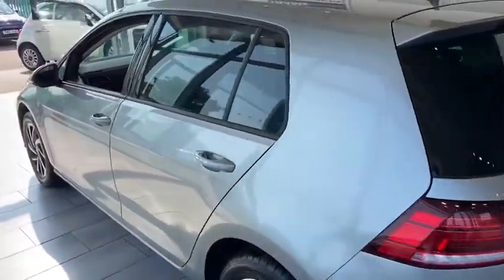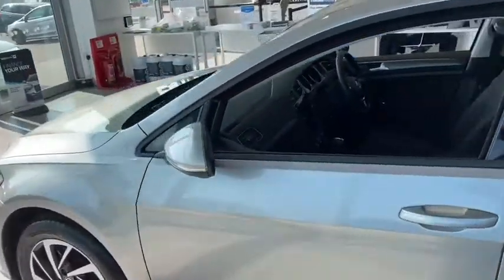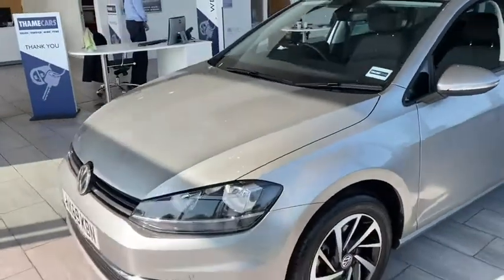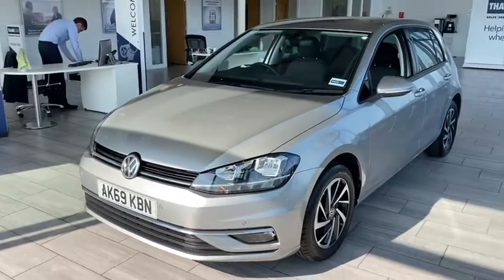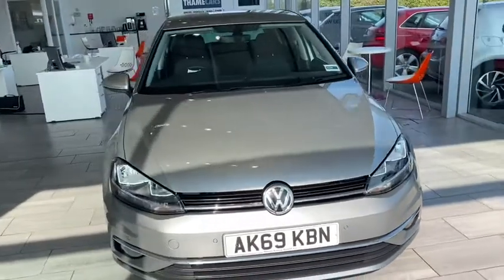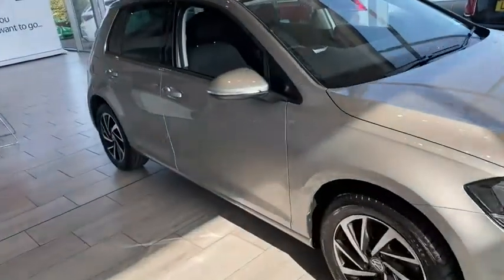You can reserve this vehicle for only £99 today online, which will then reserve it for you for 48 hours. To book a test drive, please give us your full UK driving licence details and we require your national insurance number. When you arrive, we will make sure the vehicle is fully sanitised before you take it out for a drive.